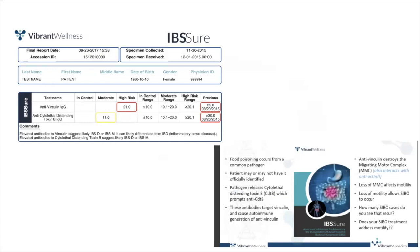When a person has a pathogenic bacteria, usually from food poisoning, these bacteria produce a toxin called cytolethal distending toxin B. The body may then produce antibodies forming anti-cytolethal distending toxin B. These antibodies in turn target vinculin, which is a protein in the migrating motor complex. Once the body starts producing antibodies to the vinculin protein in the MMC, this becomes an autoimmune condition in the migrating motor complex.